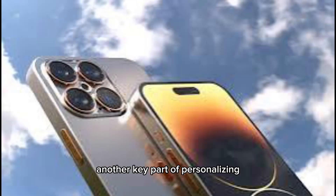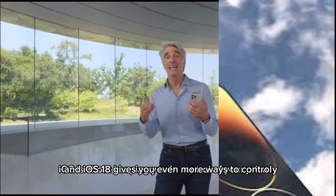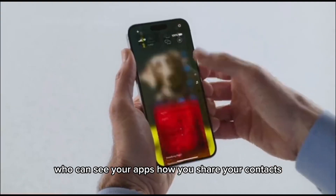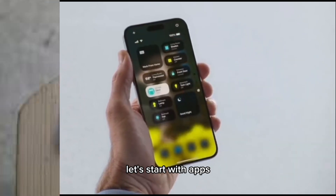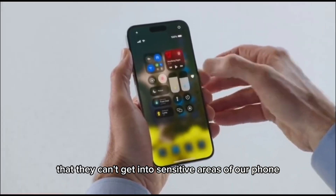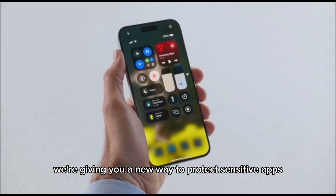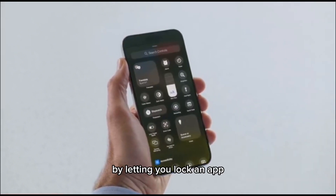Another key part of personalizing iOS is about keeping you in control of your privacy. iOS 18 gives you even more ways to control who can see your apps, how you share your contacts, and how you connect to accessories. Let's start with apps. Sometimes we hand our device to someone so they can look at a photo or play a game, but we want peace of mind that they can't get into sensitive areas of our phone. So this year we're giving you a new way to protect sensitive apps and the information inside them by letting you lock an app.